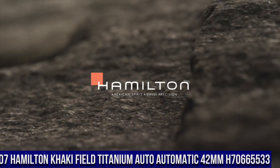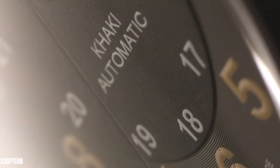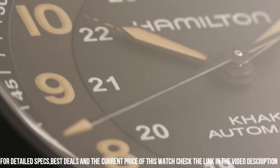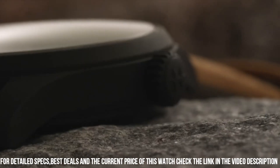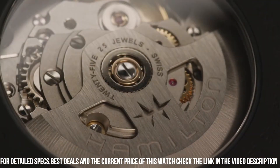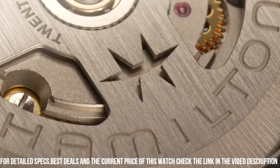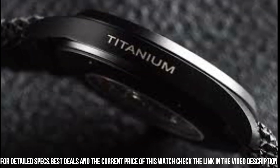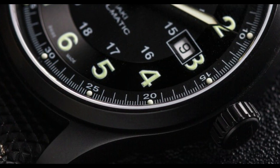Number 7. Hamilton Khaki Field Tone Titanium Auto Automatic 42mm, H70665533. Black dial enhanced by luminous orange hands. Black titanium case with a brown leather band. Automatic movement. 100m / 330ft water resistance. Fixed bezel, scratch resistant sapphire crystal, transparent case back. Tang clasp, pull-push crown. Case diameter 42mm, band width 20mm, band color brown. Movement: Swiss automatic.